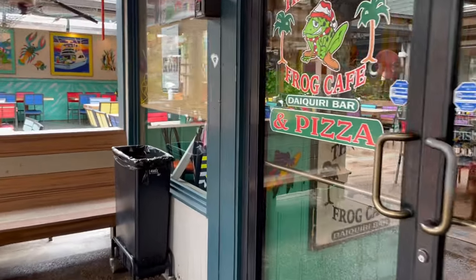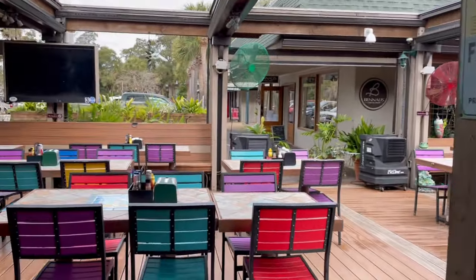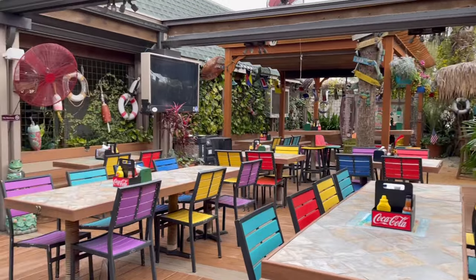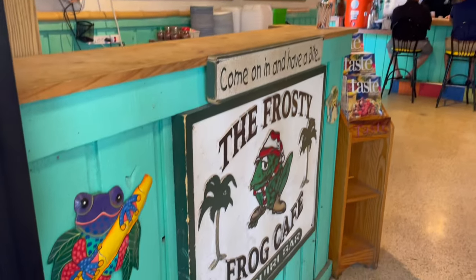This video was taken in the morning so Frosty Frog wasn't open yet, but we are going to be having lunch there so stay tuned. I personally like to travel in the off-season and film at off-hours — I like to go very early in the morning so I don't have to dodge a lot of people. So here is our visit to Frosty Frog at lunchtime.